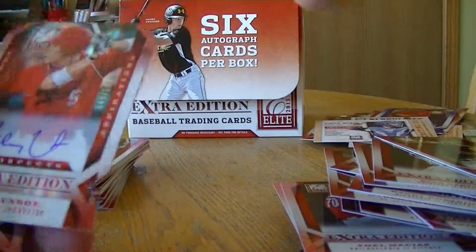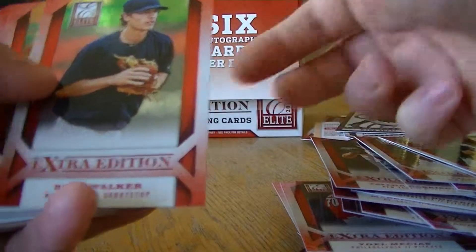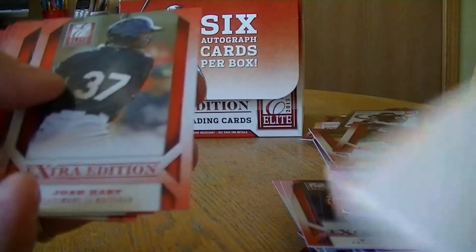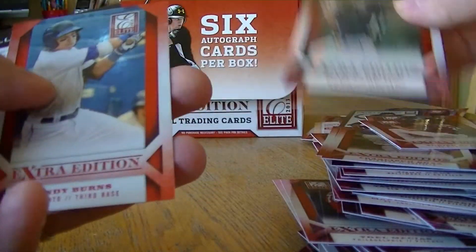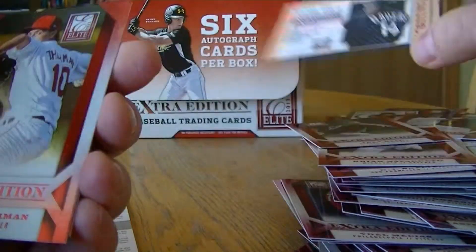Got a die cut, autographed — Riley Unroh, numbered to 100. Markupill insert. Got another redemption — we'll save that for last. Scouting insert.